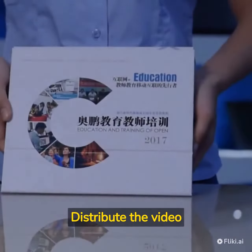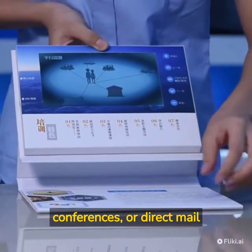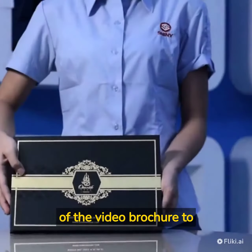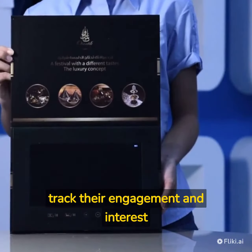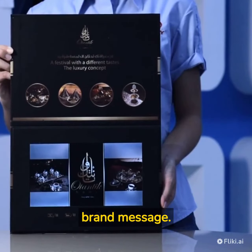Distribute the video brochures through targeted channels such as trade shows, conferences, or direct mail to ensure they reach the intended audience. Follow up with the recipients of the video brochure to track their engagement and interest in the product or service, and to further reinforce the brand message.